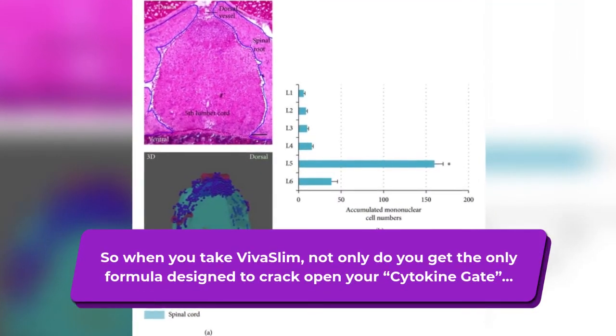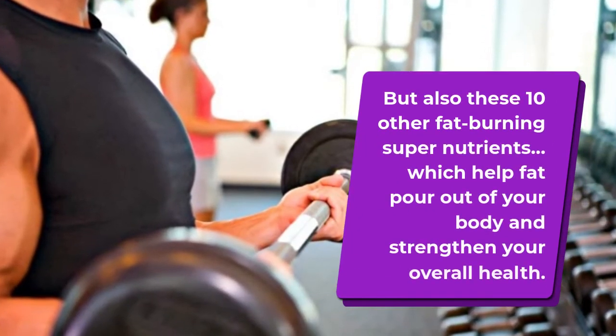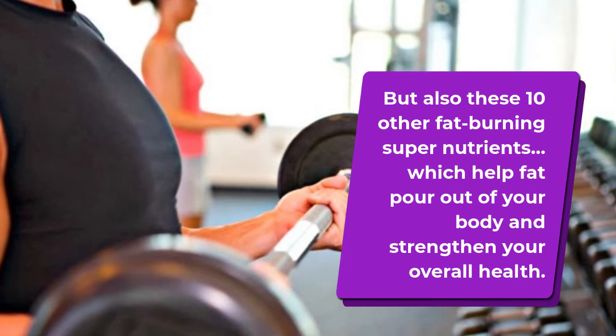So when you take Viva Slim, not only do you get the only formula designed to crack open your cytokine gate, but also these 10 other fat-burning super nutrients, which help fat pour out of your body and strengthen your overall health.